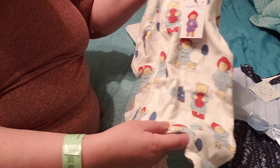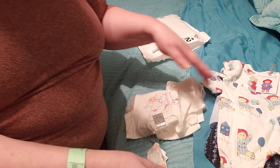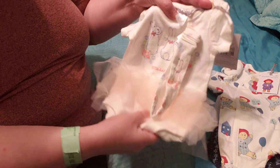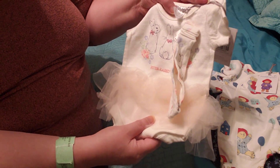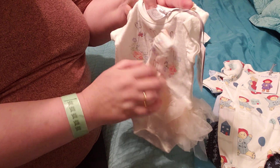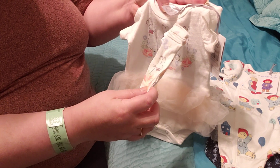Then this is another outfit I got — it has like a ballerina skirt around it, and this is Peter Rabbit. It's for a baby girl, so it's so cute, and it came with a little headband to go with it as well. Lovely!